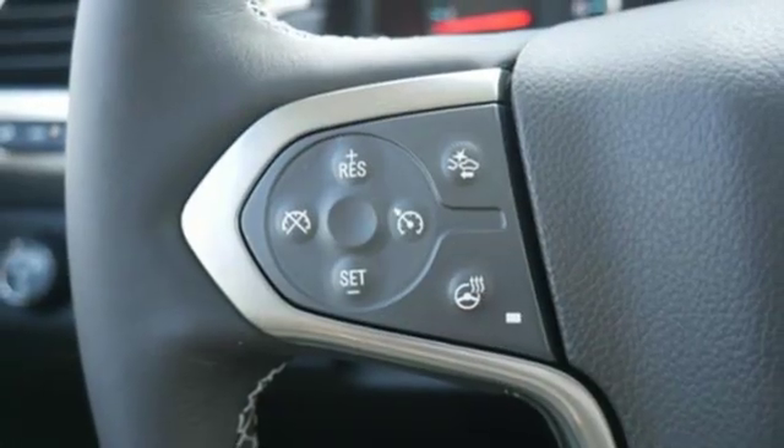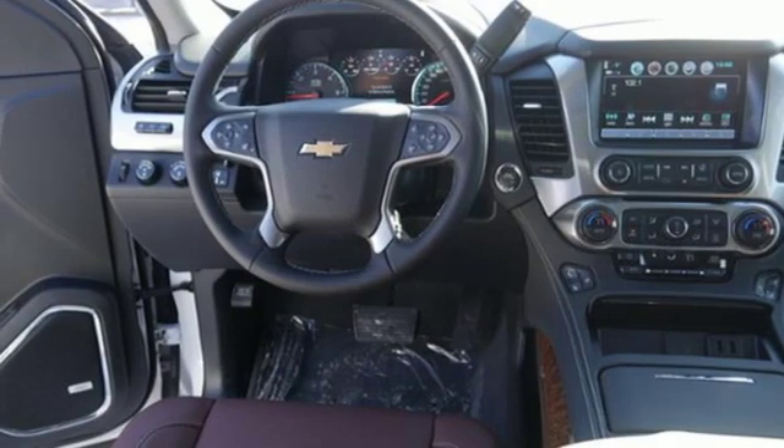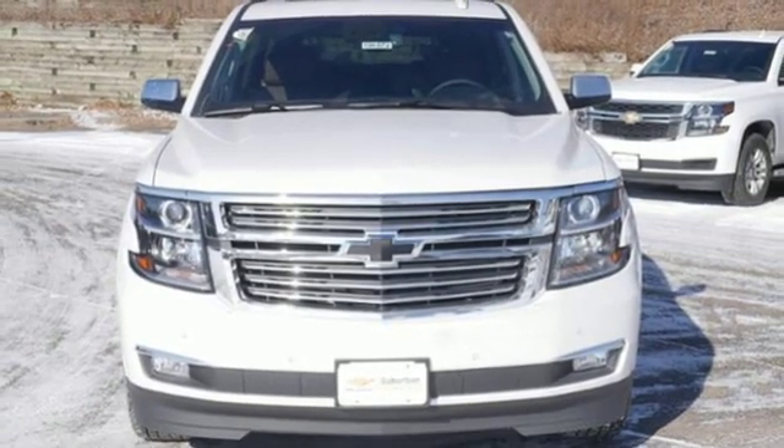Power heated mirrors, external memory control, trailer brake controller, doors and push-button start proximity key, and V8 engine. You'll never know till you try.